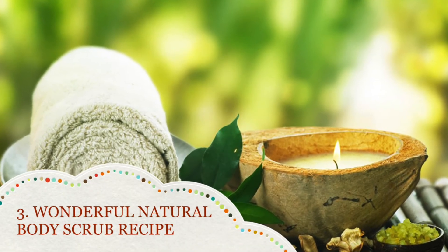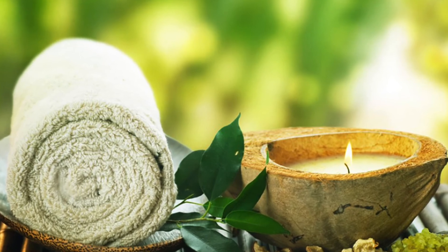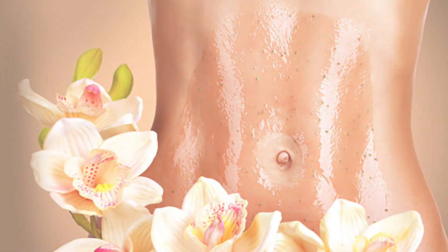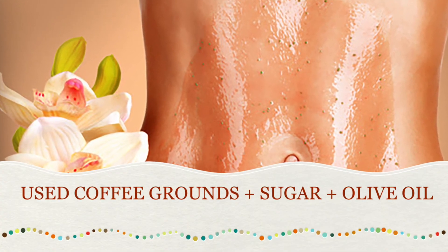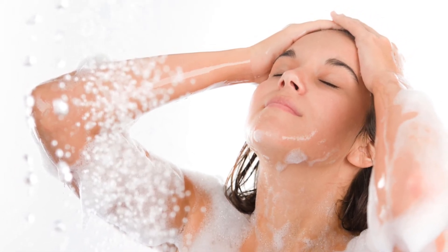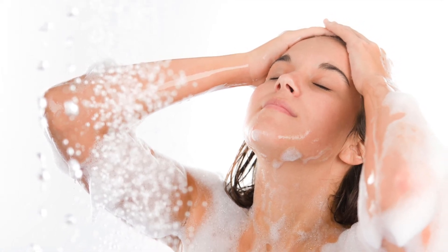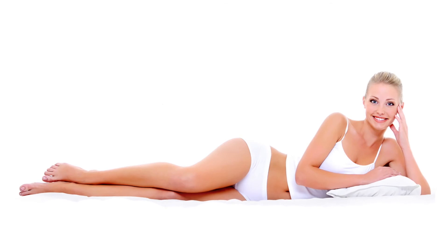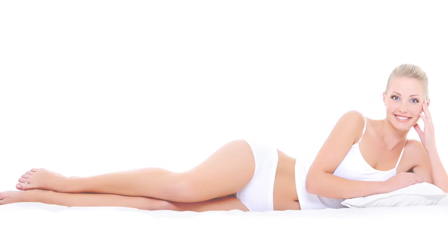Number three: wonderful natural body scrub recipe. Here's a recipe for our simple homemade body scrub. Mix two tablespoons of used coffee grounds, one tablespoon of sugar, and three to four tablespoons of olive oil. Massage your body with this scrub while in the shower, applying it in circular motions. Especially concentrate on the areas with cellulite on your legs and on dry areas of your body. You will notice an amazing difference in how this scrub will make your skin look and feel — soft, tender, and velvety!